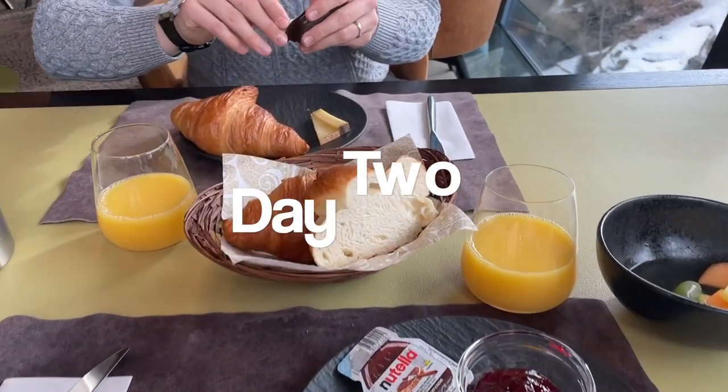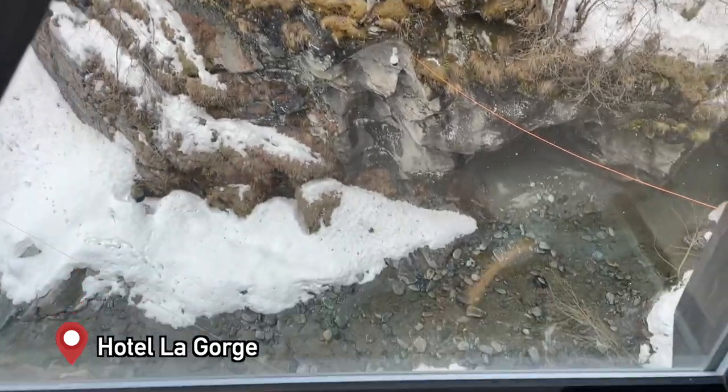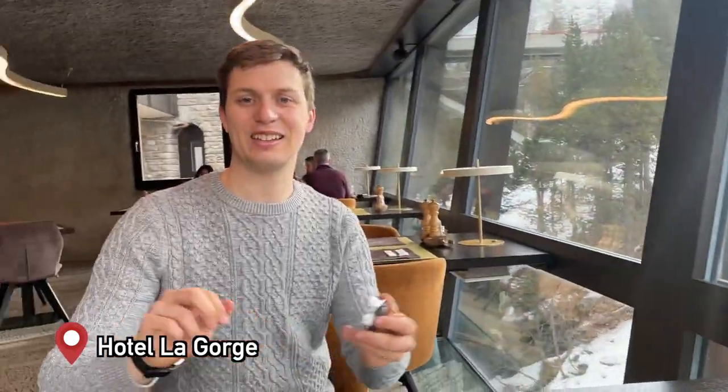It's the next morning and we're having breakfast in our hotel. What's very cool is the restaurant kind of overhangs the gorge, which is just a cool feature. Louis and I are going to enjoy our little breakfast, enjoy the hotel for the rest of the morning, and then head to Saasgrund.